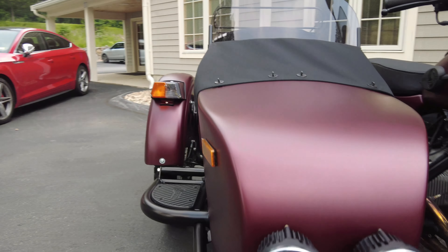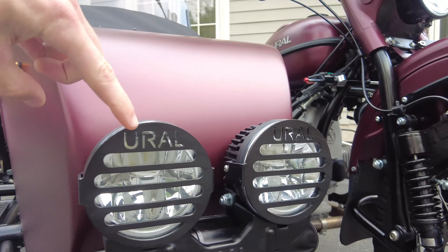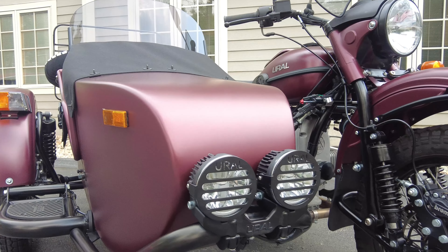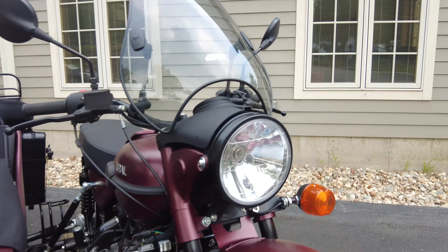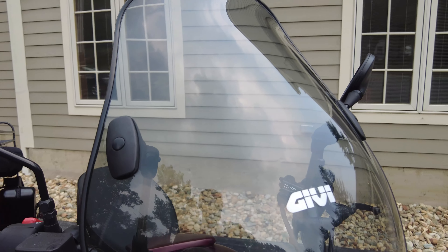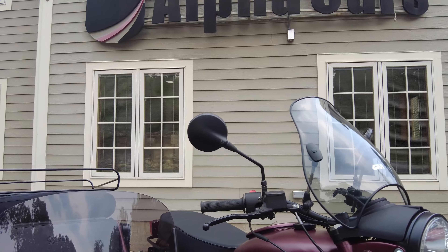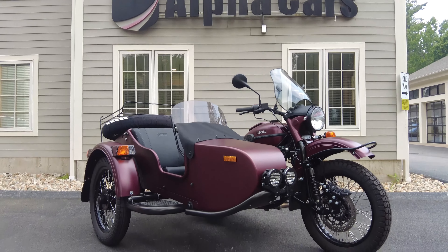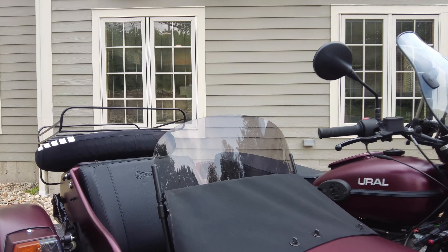This bike does have some cool accessories on it. We've got the LED driving light guards with the nice Ural logo in them — those are very nice, and they protect those lights from any brush or road debris as you're riding. I think they look nice as well. We have a JIVI windscreen to keep a little wind off of you and add some style. I think it makes it look exceptional, especially with the sidecar short windshield we have on it as well.